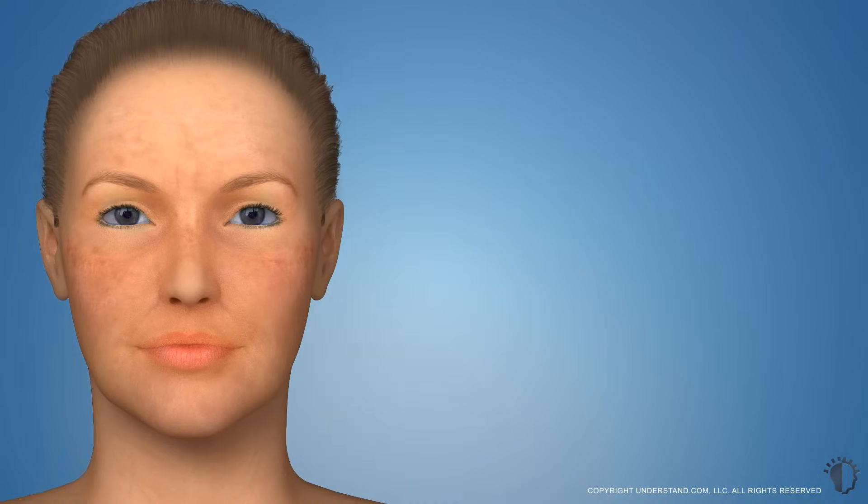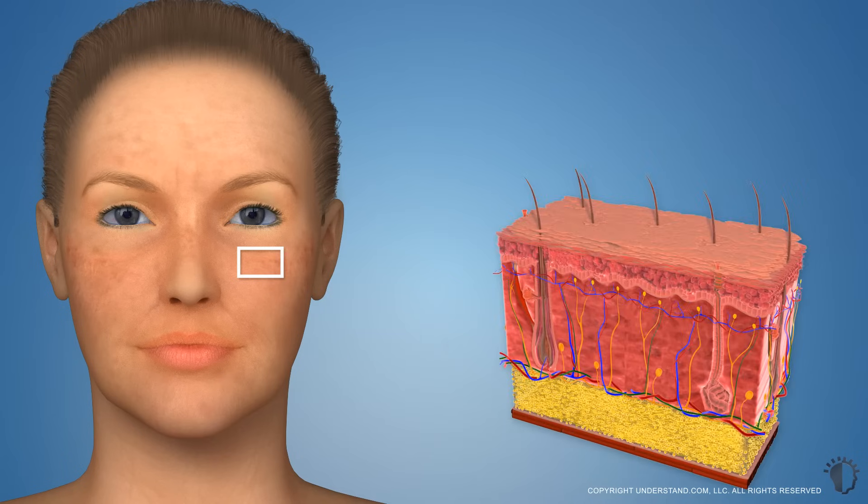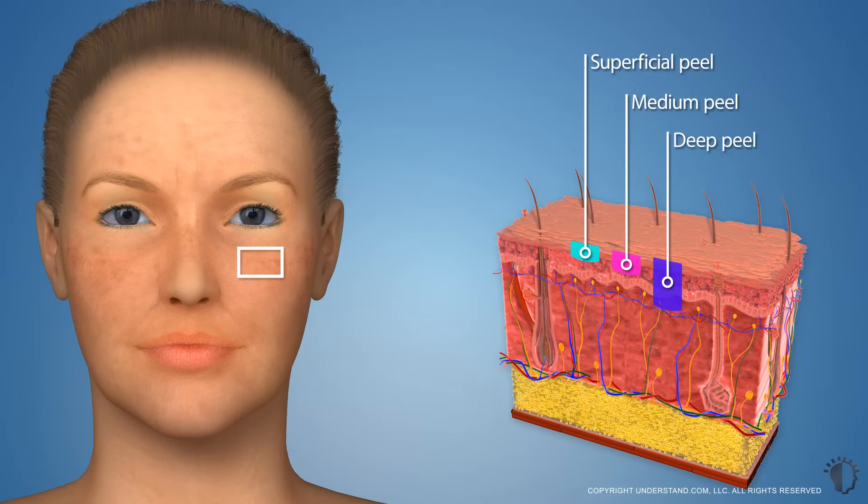There are three basic types of chemical peels that are used depending upon the extent of skin damage: superficial chemical peels, medium chemical peels, and deep chemical peels. Your provider will help you determine which peel is most appropriate for your treatment goals.